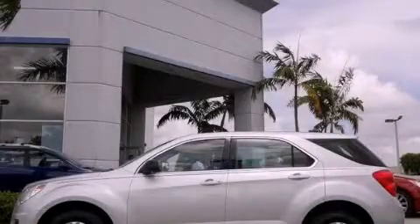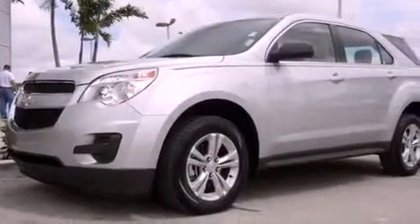This is a 2012 Chevrolet Equinox — safety, space, and comfort. It features a six-cylinder engine and an automatic transmission.